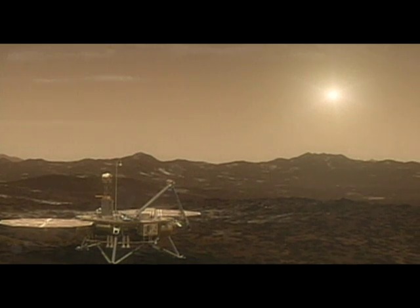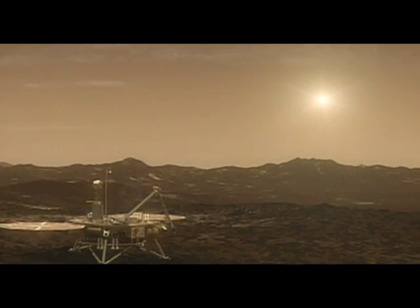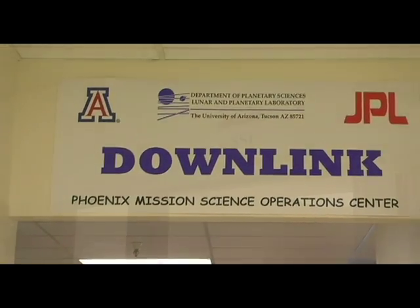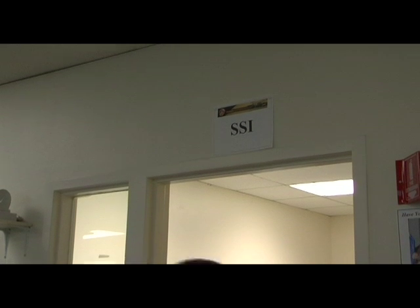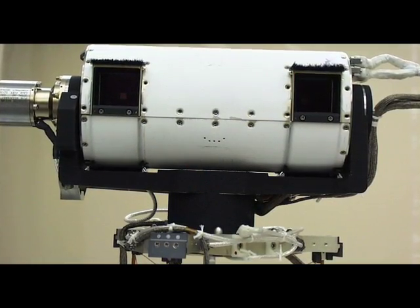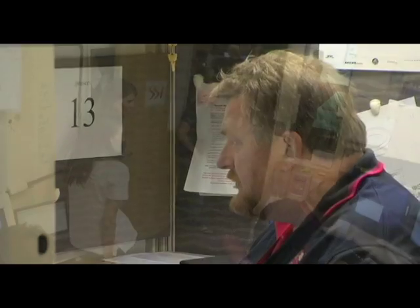The Phoenix has landed, and within minutes of that landing, Pat Woyto was heading to his station within the downlink area of the Science Operations Center. Pat's team works with the Surface Stereo Imager, or SSI, and would be the first science station to establish contact with Phoenix and begin downloading data. His results were eagerly awaited.